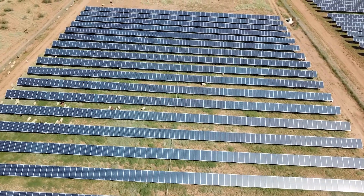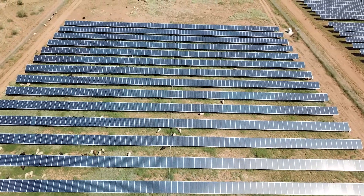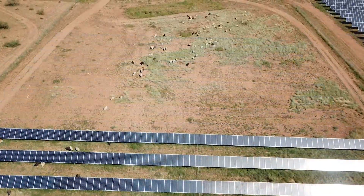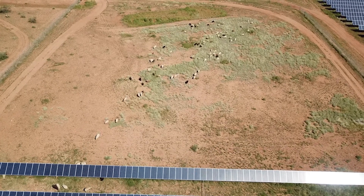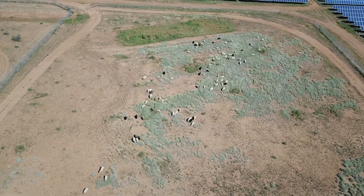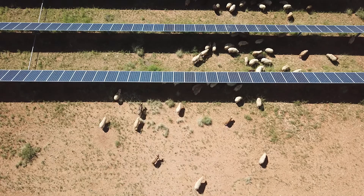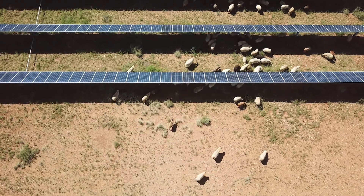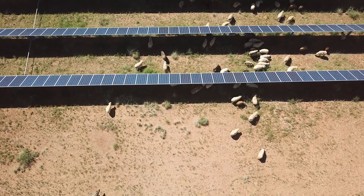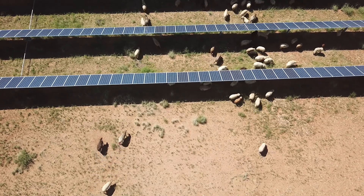They specifically said no goats — sheep are fine, but no goats — because they were worried, and experience had occurred on other solar farms where goats would stand on their hind legs and nibble the rubber coating on the wires, then be electrocuted, but also shut down the array and cause similar losses in interruption of power production.